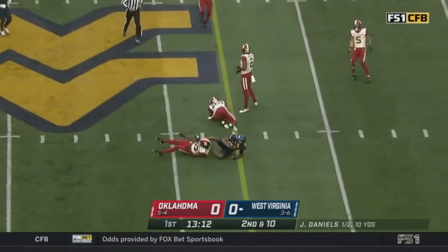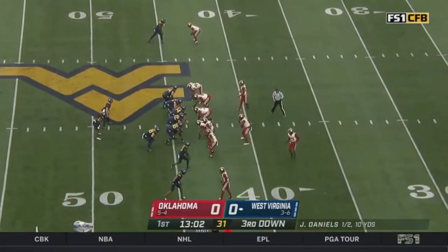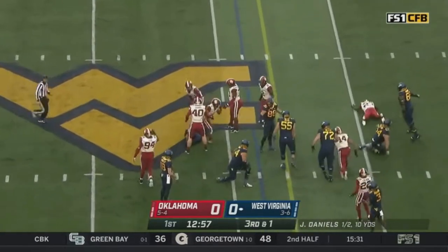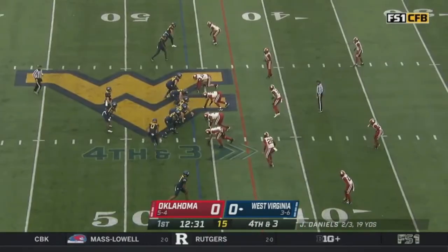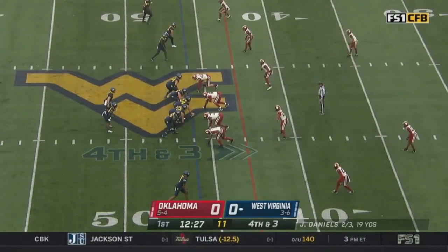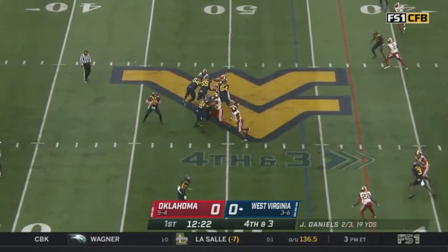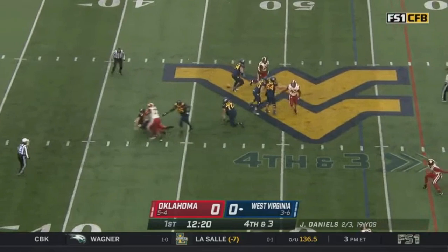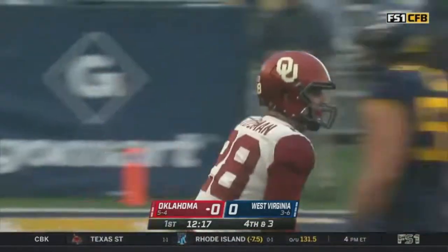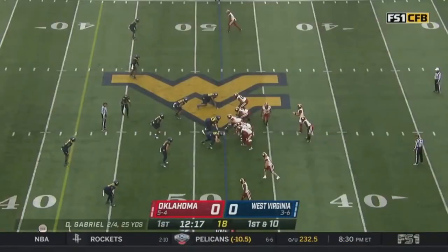Here's Daniels — pass complete, first down again to Caden Thray. OU shows their hand, giving JT Daniels easy throws. He's marked short, and on third and one he's hit in the backfield for a loss. Now fourth and three, offense stays on the field. Daniels with time, now under pressure, throws — and it's intercepted. Picked off by Danny Stutzman, his second interception of the year.